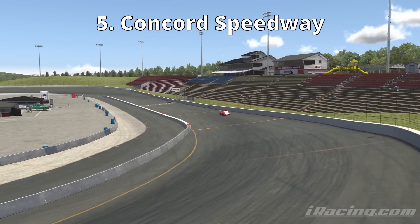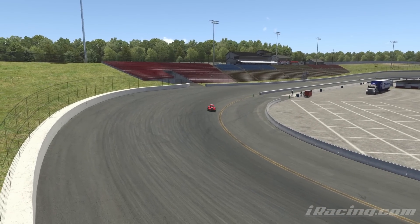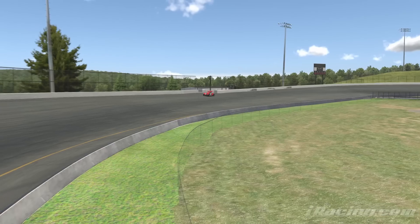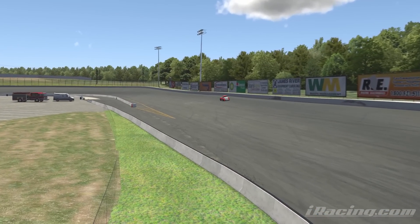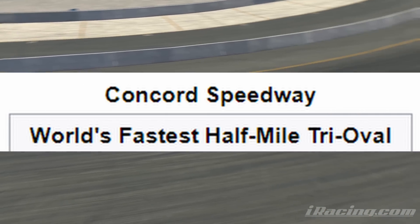At number four, we have Concord Speedway. Concord Speedway was located in Midland, North Carolina and started out its life in 1982 as a four-tenths of a mile dirt track. But in 1991, it was reconfigured into what it is most known by today as the world's fastest half-mile tri-oval.